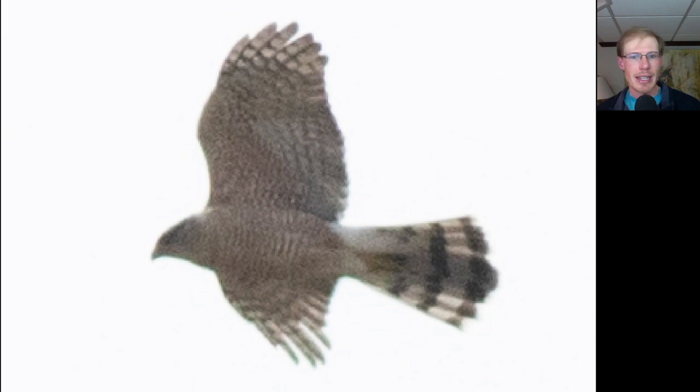Here we have an adult Cooper's hawk — a bit of a flying cross. We can see the big head and the really long tail with a rounded tail tip, because the outer feathers are shorter than the central tail feathers.